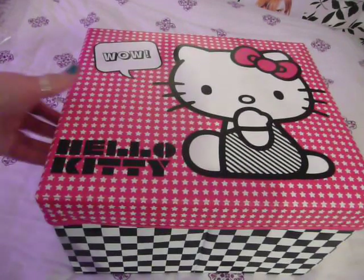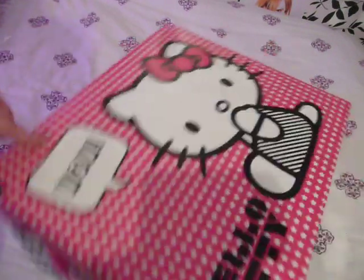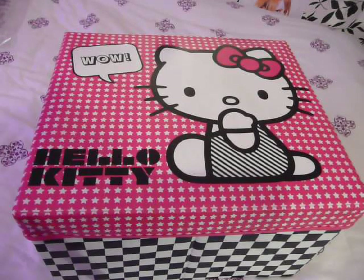Those are my two Hello Kitty storage box. That's really cute. I love that. So yeah, those are my two Hello Kitty storage sort of units and thank you for watching.